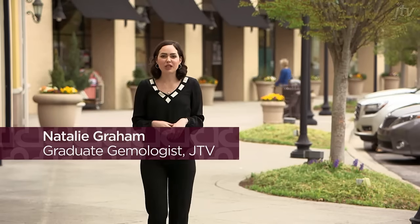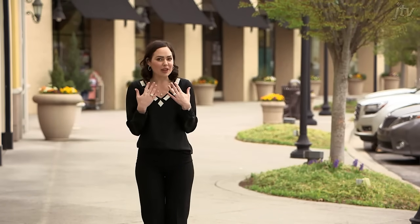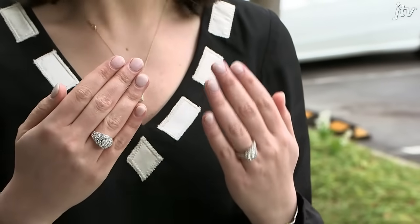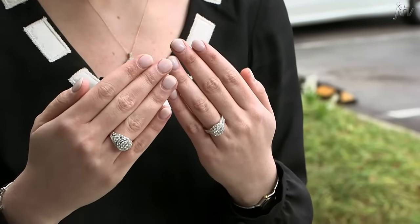Hi, I'm Natalie Graham, one of the gemologists here at JTV. And today, I'm wearing two very similar diamond rings. The diamonds in this ring were mined. The diamonds in this ring were actually grown in a lab.